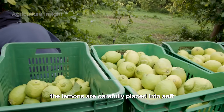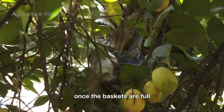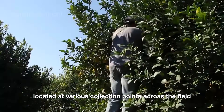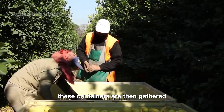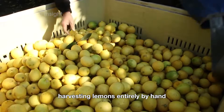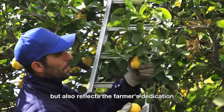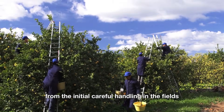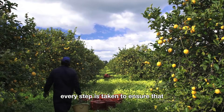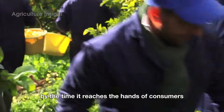After being picked, the lemons are carefully placed into soft-lined baskets to prevent bruising or damage. Once the baskets are full, the farmers transfer the lemons into larger containers located at various collection points across the field. These containers are then gathered and prepared for transport to the processing facility. Harvesting lemons entirely by hand not only preserves the natural quality of each fruit, but also reflects the farmers' dedication and meticulous care. From the initial careful handling in the fields to the processing at the factory, every step is taken to ensure that each lemon retains its freshness and signature flavor by the time it reaches the hands of consumers.